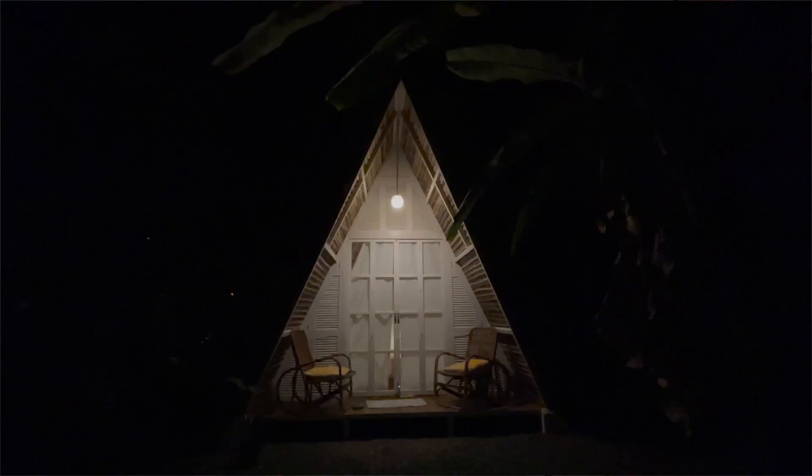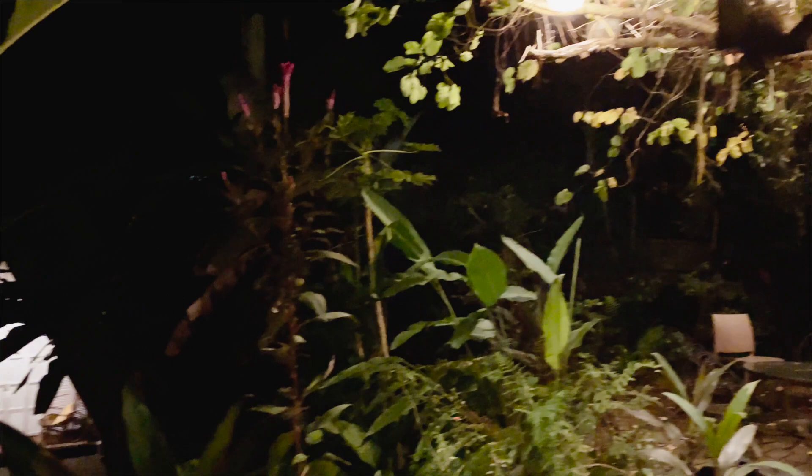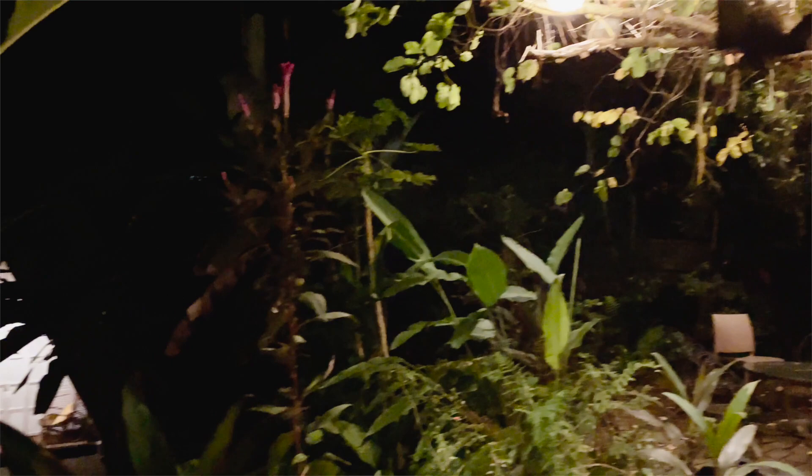Once the sun sets, the tiny house is still Instagrammable. The lighting is nice and cozy, the trees are lit, which helps a lot with the vibe. It's just so chill and calm and peaceful. You'll find yourself sleeping extra early when you're checked in. We left the city to relax, and that's exactly what we got.